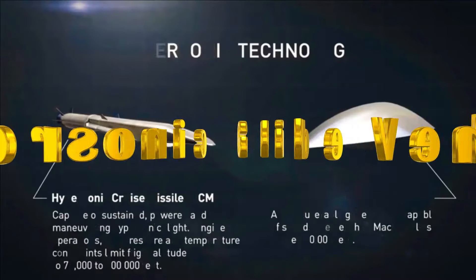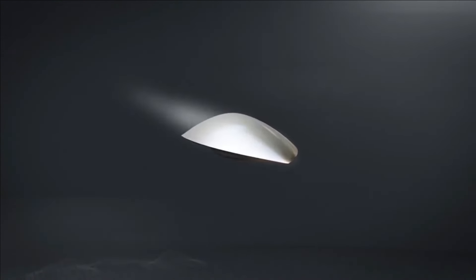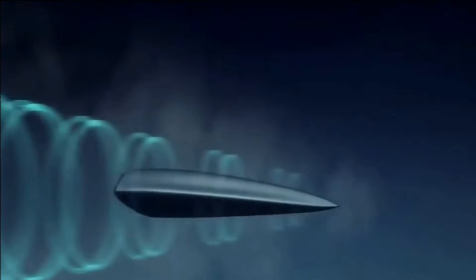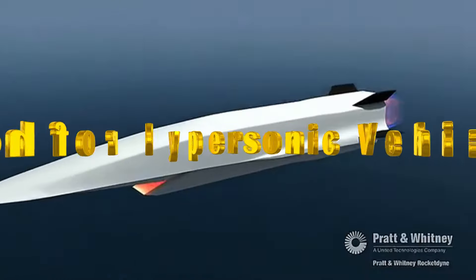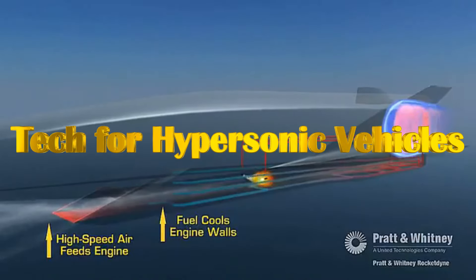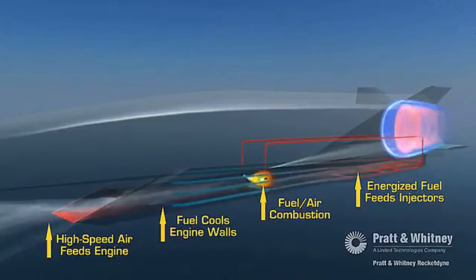DRDO is also developing a hypersonic glide vehicle, with the objective of designing a waverider-based hypersonic glide vehicle configuration featuring a reaction control system. DRDO is also developing advanced materials for scramjet engines that can withstand thermodynamic stress, as well as endothermic fuels for high-temperature applications to power hypersonic missiles.